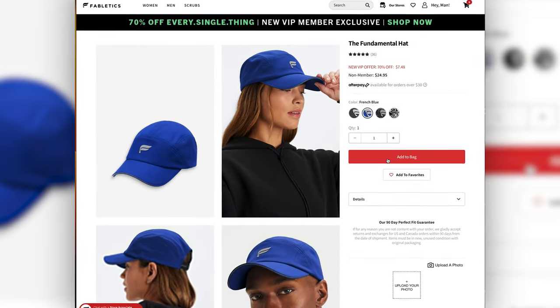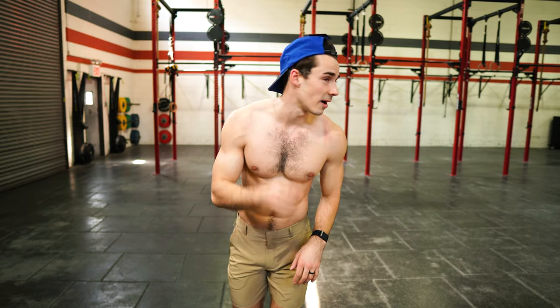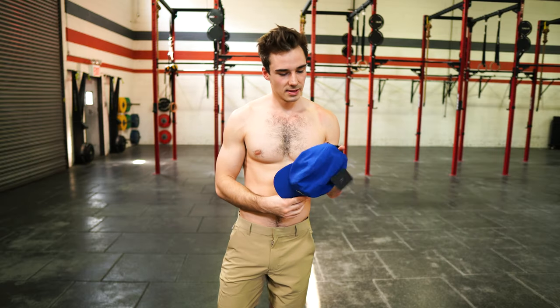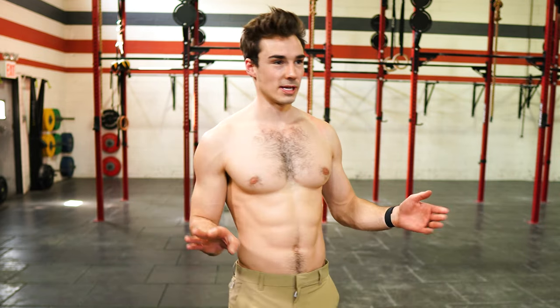Lastly from this part of the order, we've got the Fundamental Hat. Feels like it fits pretty nicely. I'm not really the biggest hat guy, but I kind of like it. I like the color and that it's so simple. It seems like it'd be super fast drying. This is a yes for me. First part of the order — even though it's the small part — I'm quite impressed.